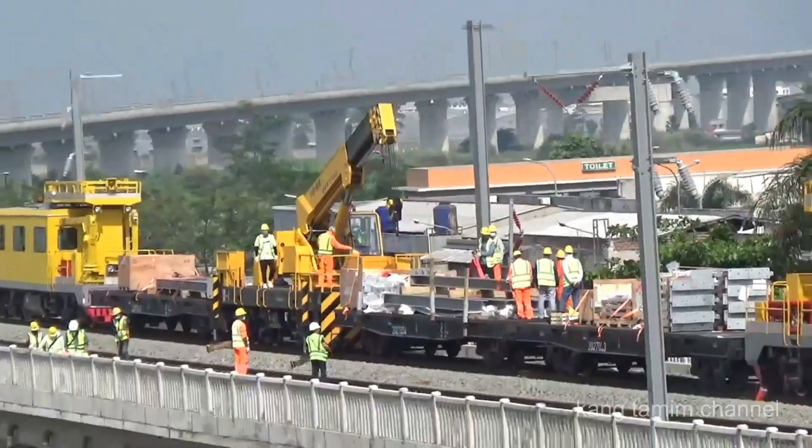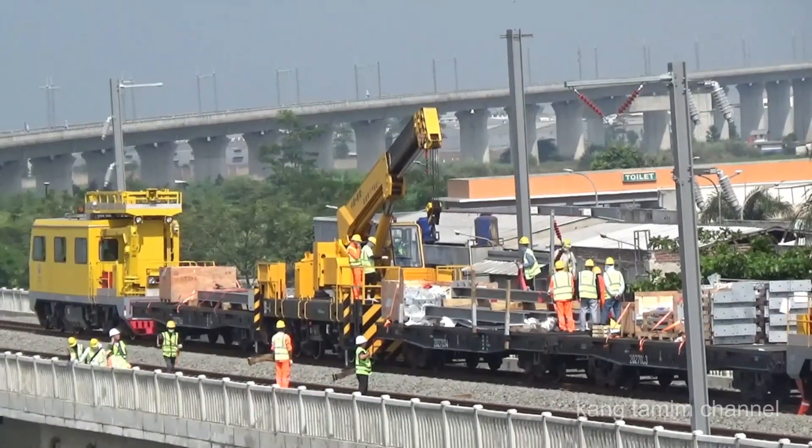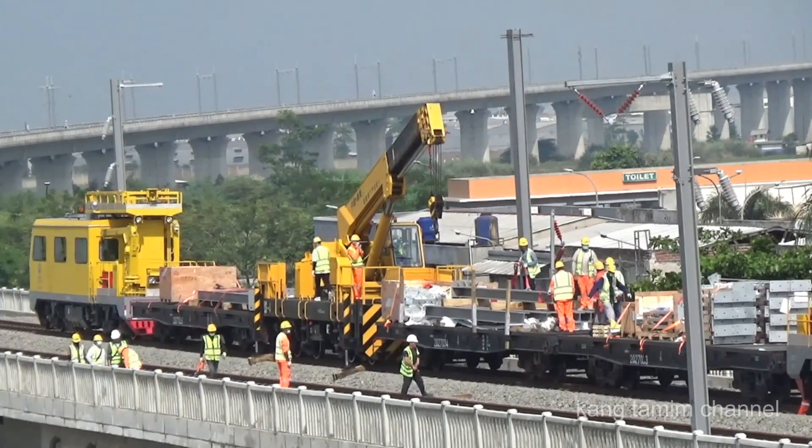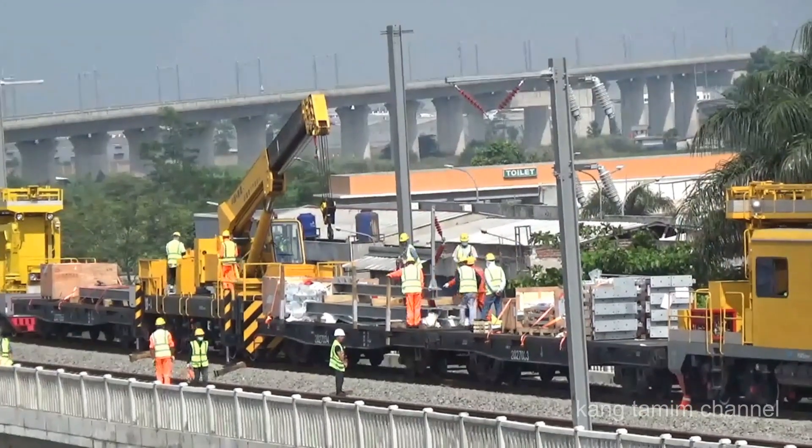Terlihat kereta Kateneri yang saat ini berada di jalur 2 sisi sebelah utara, sedang melakukan pemasangan tiang OCS untuk jalur 1 sisi sebelah selatan.